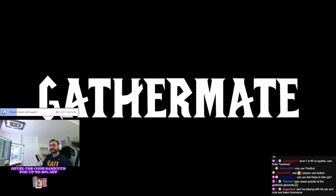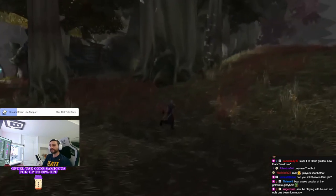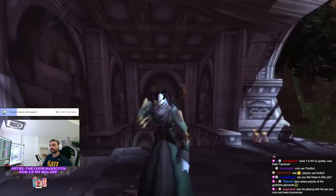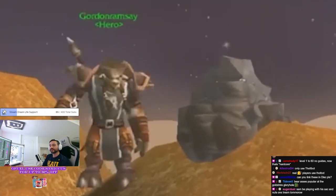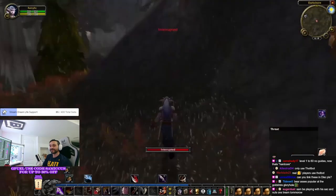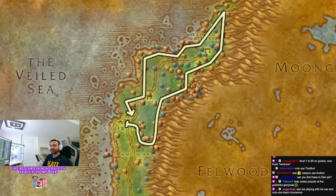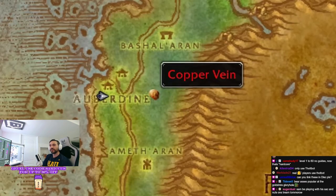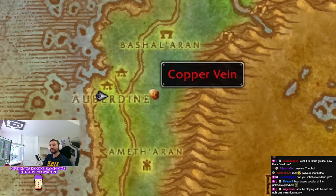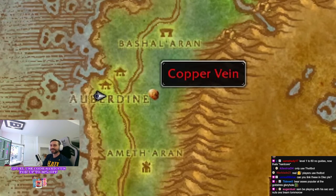Number seven: Gather Mate. Do you love mining, herbalism, or finding fishing holes? But then after locating them, you never remember where they were when you go out for another run across Tira's Fall to mine copper ore? What Gather Mate does is, as you find resources out in the open world like mining nodes or herbs, it adds a little icon onto your map showing you where you can find that node again. This add-on is fantastic because it allows you to plan your entire resource gathering route, and it doesn't immediately show you where all the nodes are — you need to actually find them first, and then they're added to your map. It feels like exploration and discovery.